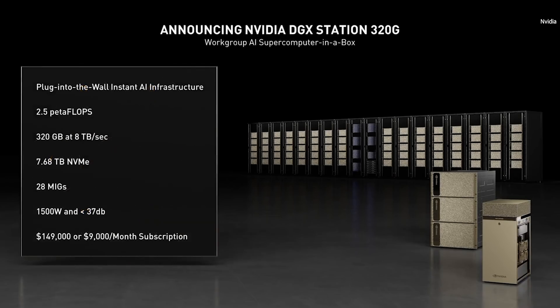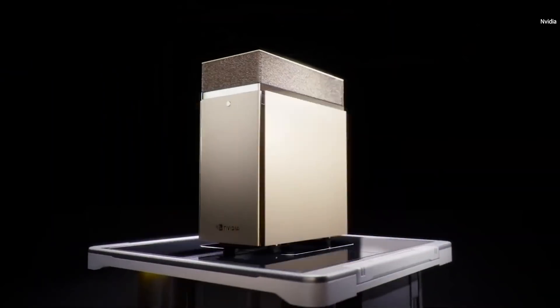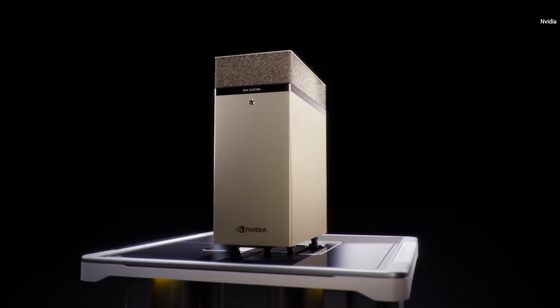We have a new DGX Station 320G. DGX Station can train large models — 320 gigabytes of super-fast HBM2E connected to four A100 GPUs, over eight terabytes per second of memory bandwidth. Eight terabytes transferred in one second — it would take 40 CPU servers to achieve this memory bandwidth. A CPU cluster of this performance would cost about a million dollars today. DGX Station is $149,000.